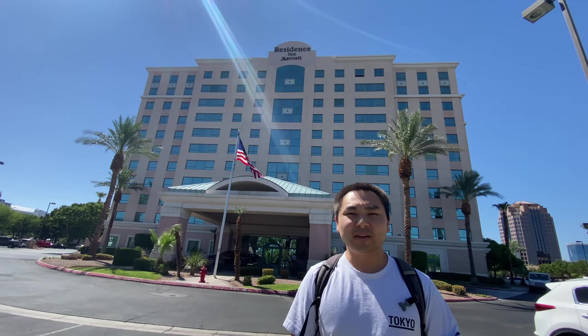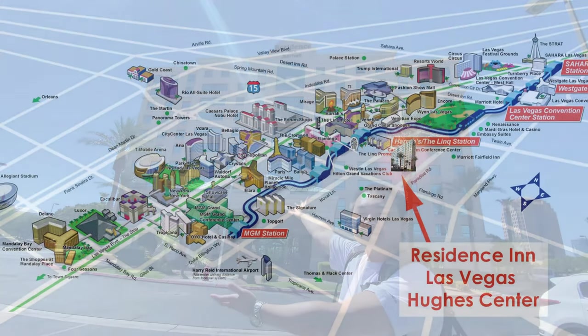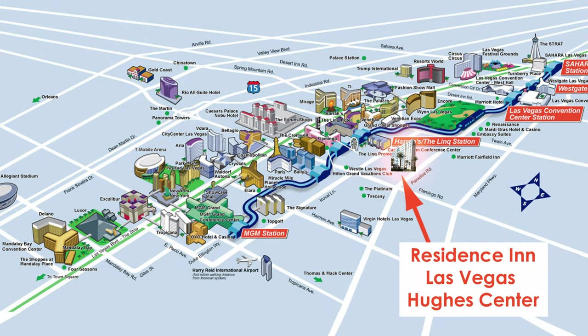Welcome to the Residence Inn Las Vegas Hughes Center. The property is located about one mile east of the Las Vegas Strip near the intersection of Paradise Road and Flamingo Road.